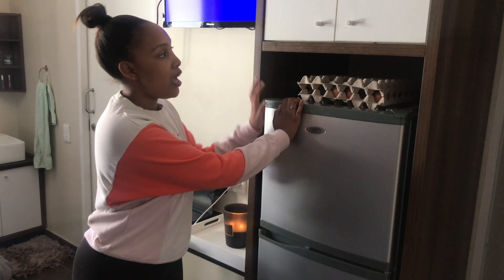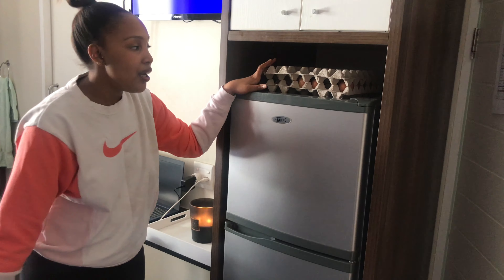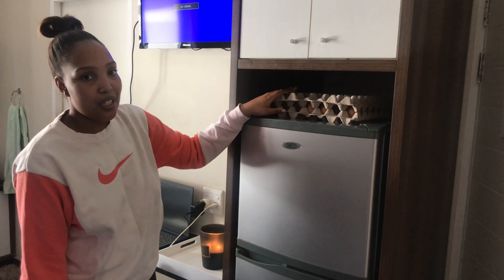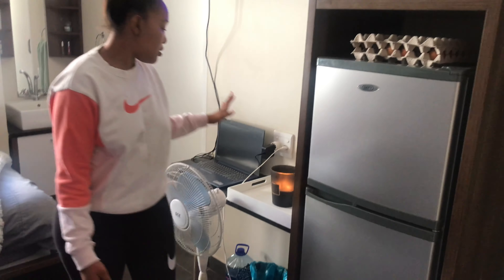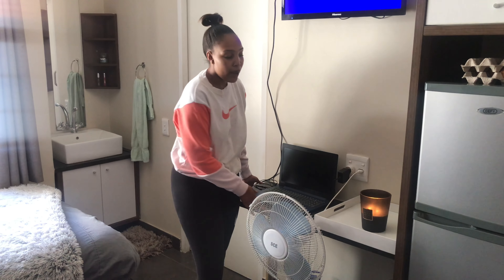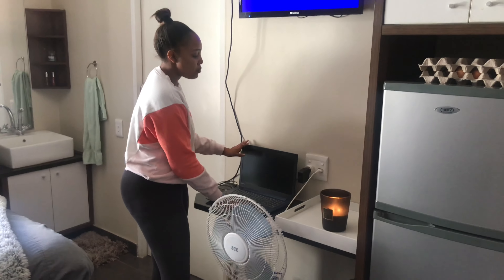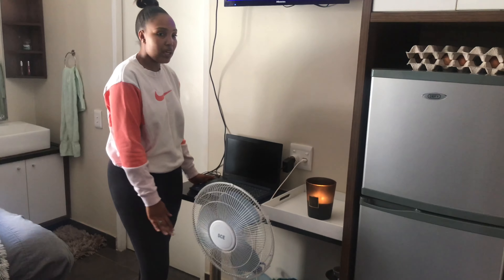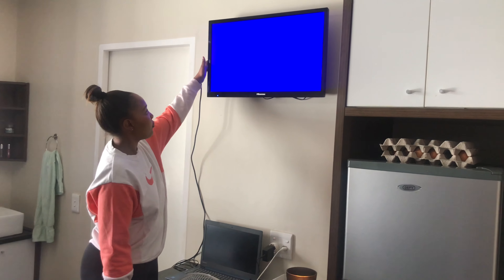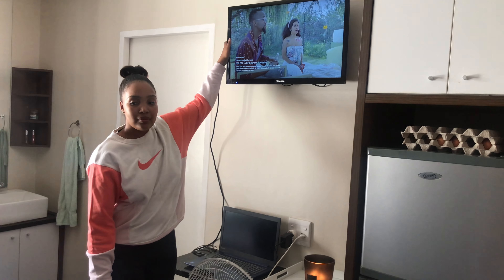If you come this side, there's the fridge — this is where I put my groceries and my eggs. I love putting them in here but there's a lot to fit. And then there's this small desk — I don't know if it's a desk or what. You can study here but it's more comfortable over there. This is mainly where I put my laptop, and I've connected it to the TV with an HDMI cable.